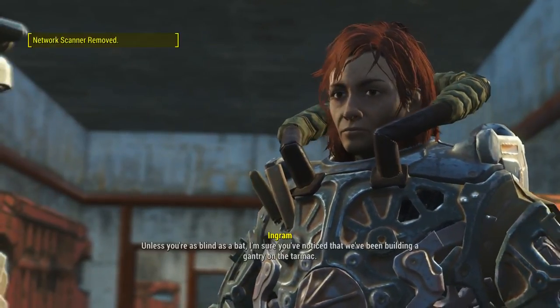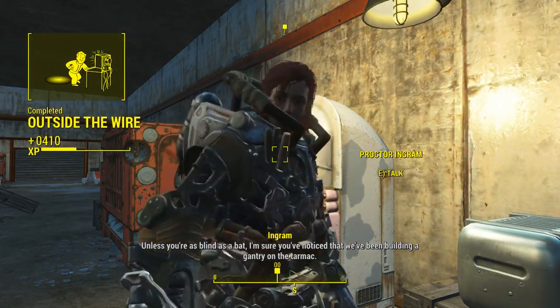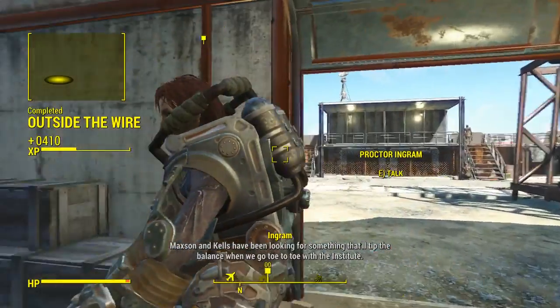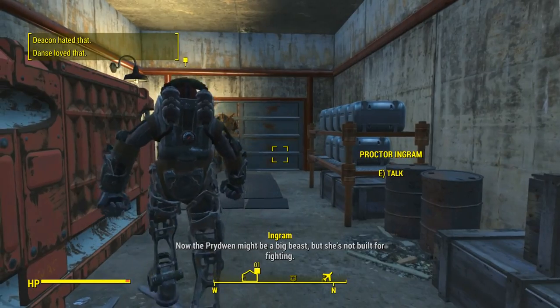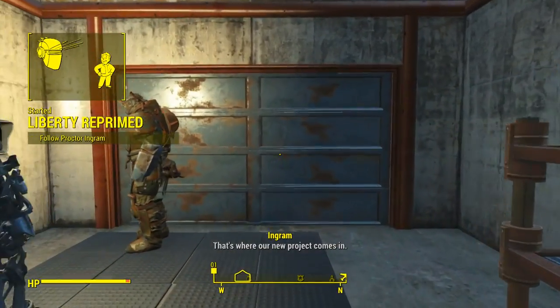Come on, it's this way. Unless you're blind as a bat, I'm sure you've noticed that we've been building a gantry on the tarmac. Maxon and Kells have been looking for something that'll tip the balance when we go toe-to-toe with the Institute. Now the Pridwen might be a big beast, but she's not built for fighting. That's where our new project comes in.